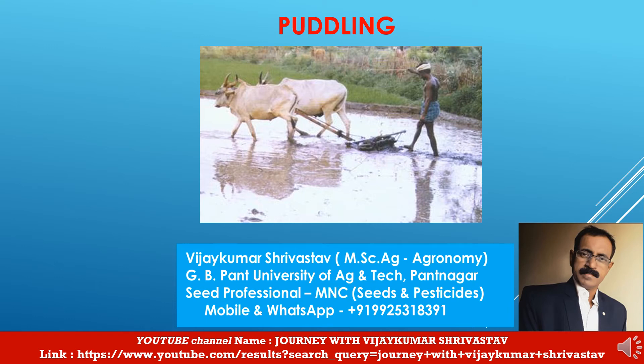Hello friends. Welcome back to my YouTube channel Journey with Vijaykumar Srivastava. Today I am going to present the topic Puddling. Before the presentation I would like to introduce myself. I am Vijaykumar Srivastava. I have completed M.Sc. Agriculture with a specialization in Agronomy from J.B. Pant University of Agriculture and Technology, Pantnagar in 1996. So let's move to the presentation.